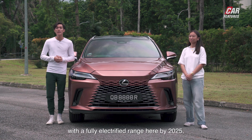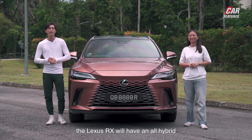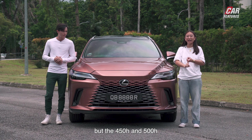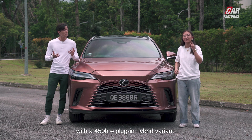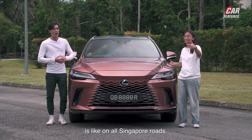In line with a fully electrified range here by 2025, the Lexus RX will have an all-hybrid range here. This is the base 350h variant, but the 450h and 500h will also be available, with a 450h Plus plug-in hybrid variant as well. Now let's see what this luxury SUV is like on our Singapore roads.